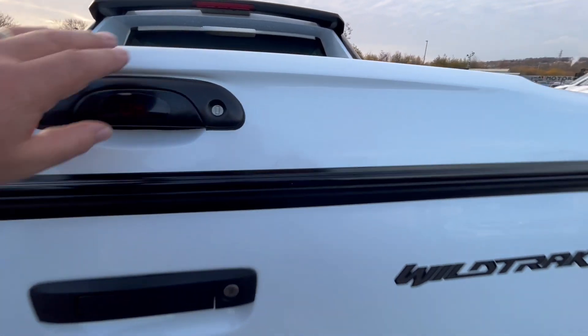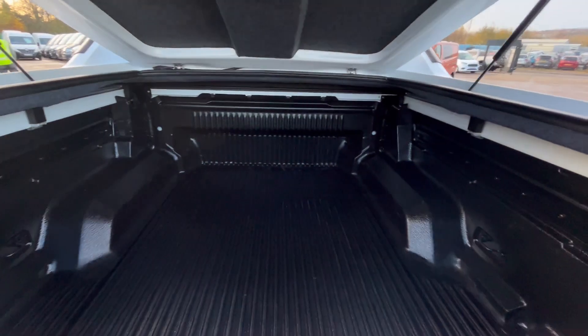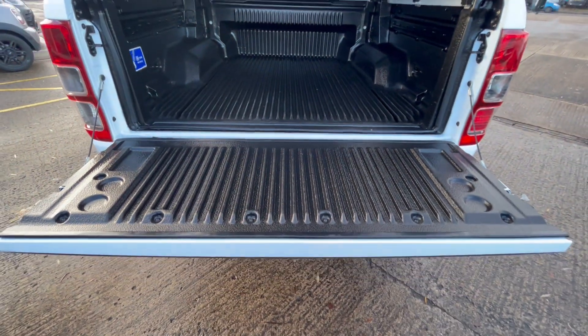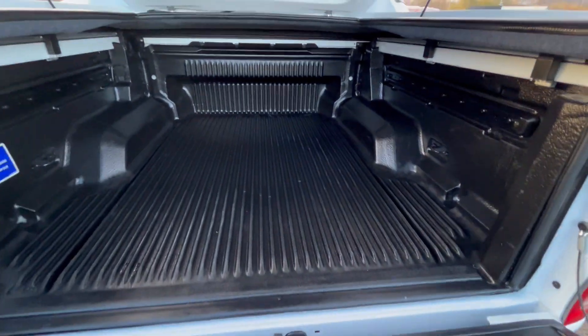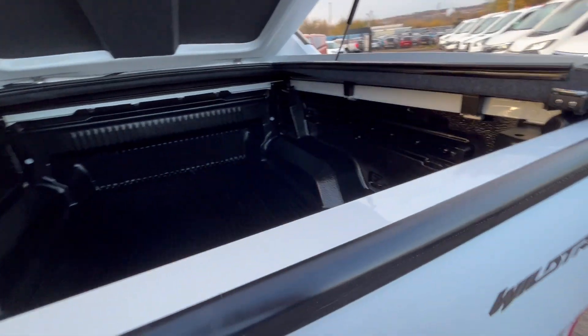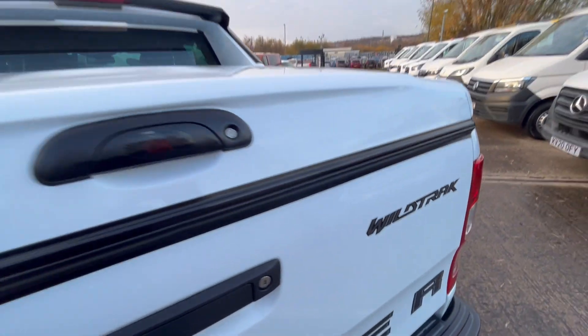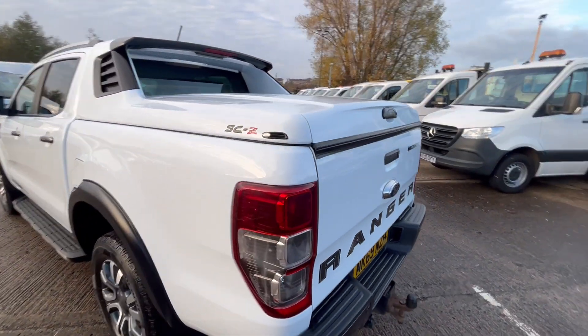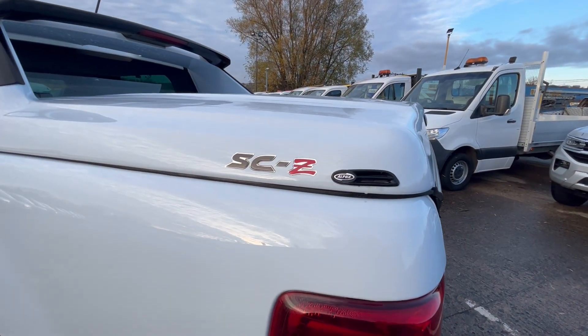You've also got the full liner inside with your rear tailgate protector as well. It's also got the easy lift tailgate on it. The top is fully sealed with a sports bar on it as well, which is an Alpha SCZ top.